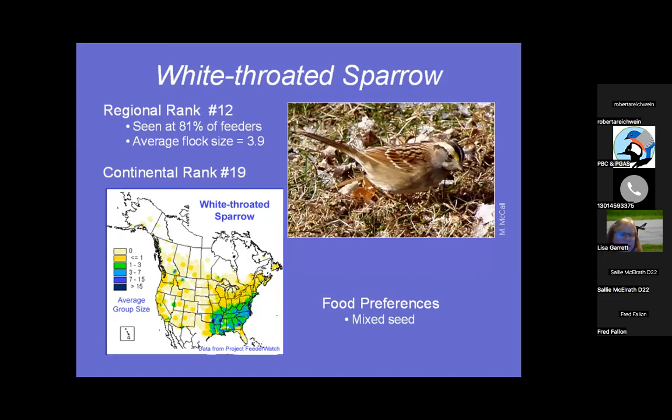White-throated Sparrow — everyone gets excited. They're number 12, seen at 81% of feeders, usually about four coming at one time. They like mixed seed, feed on the ground, and like platform feeders.